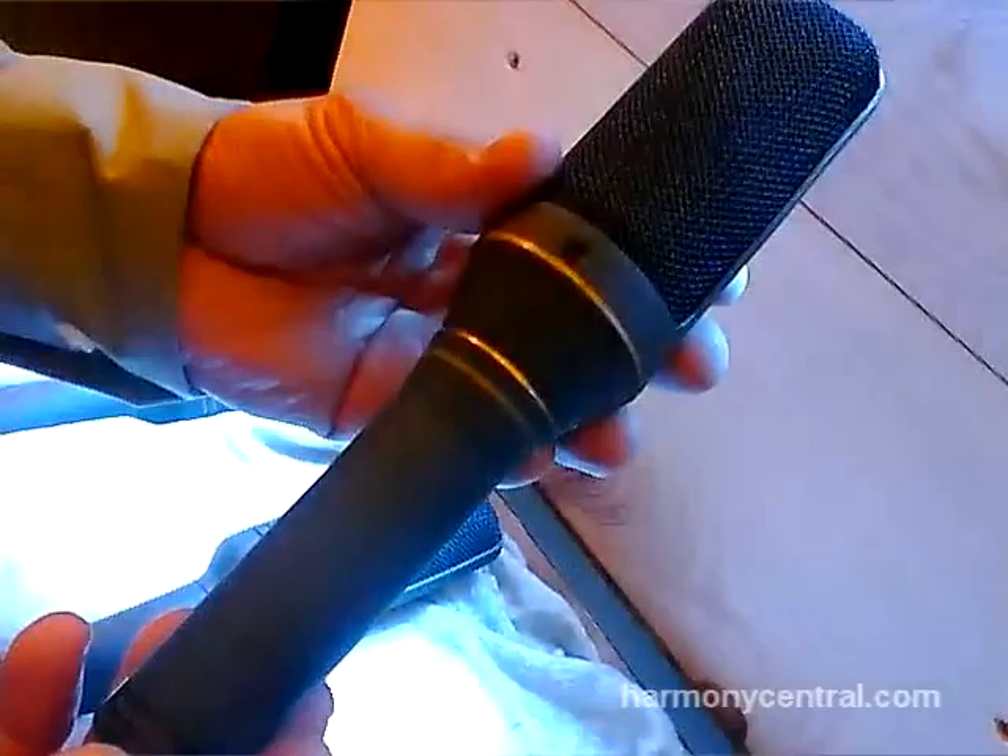Another new microphone that we are showing here is the MC52, specifically designed for MS — mid-side recording technique — which is very popular.